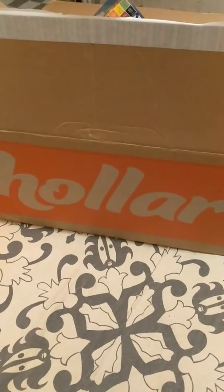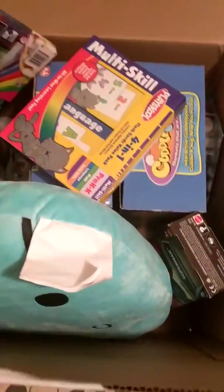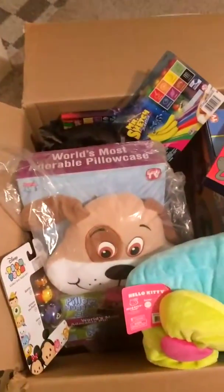Hey guys, this is Lindsay and I am back with another Holler haul. I'm not going to be on camera today — I am already in my pajamas. So let's get started.